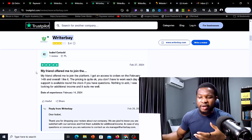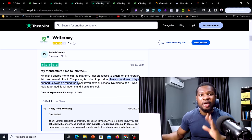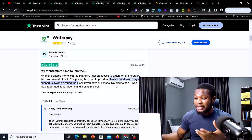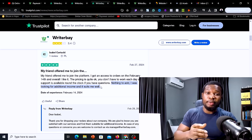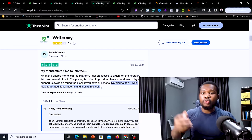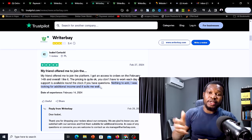Another review says his friend offered him to join the platform and he joined in February 2024. Overall, he said he likes it, the pricing is quite okay, you don't have to work each day, and the support is available around the clock. He said, 'I was looking for additional income and it suits me very well.' That's why I say this is a very good website for people looking for extra income to come and complete simple online typing jobs.